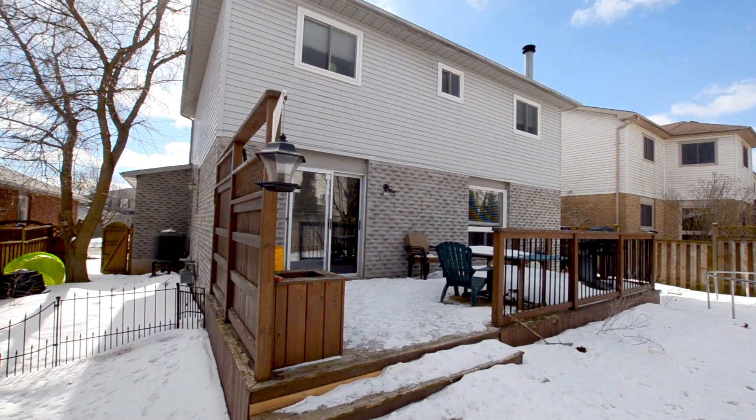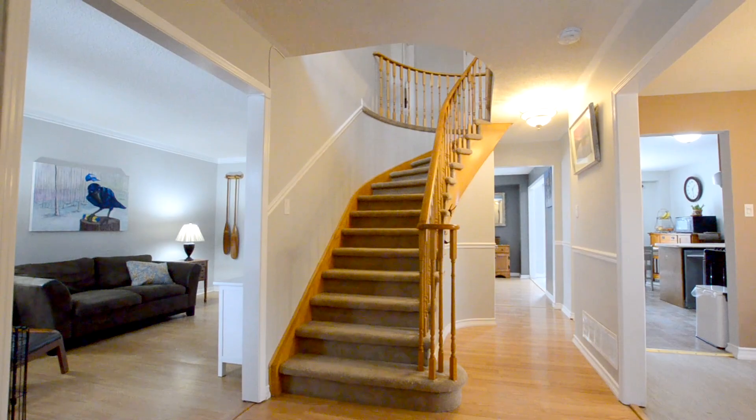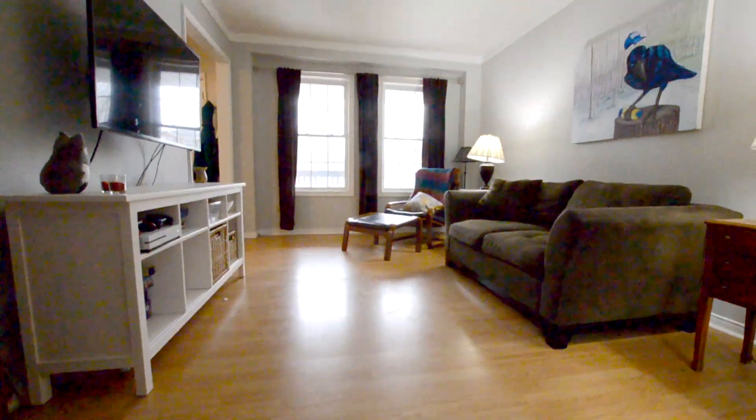Around back there's a fenced yard and a good-sized deck. Heading inside, the first thing you notice is this beautiful big staircase heading upstairs. We're gonna go left first so I can show you the living room — a spacious room with lots of light coming through the front windows.